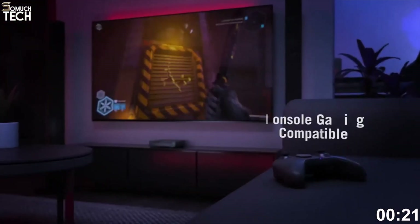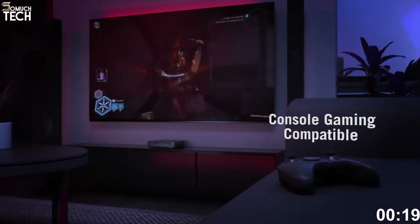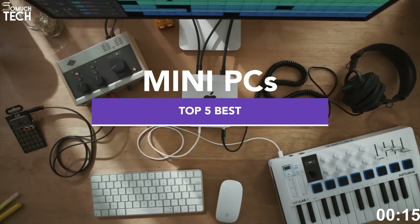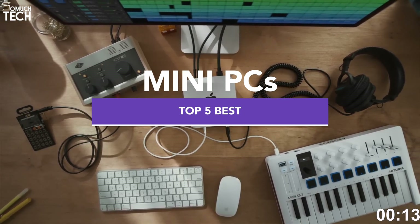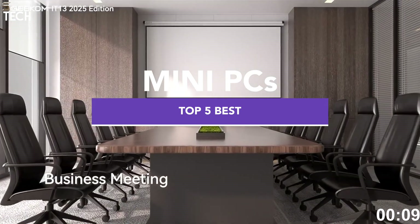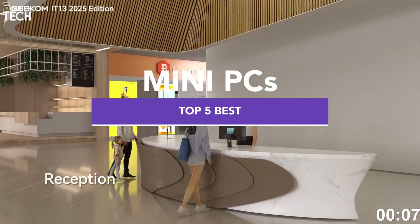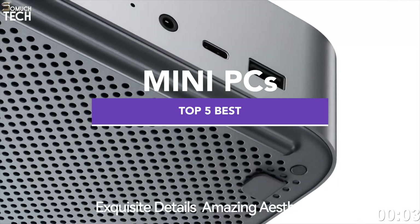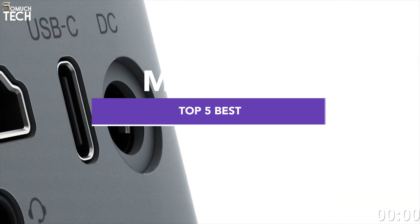Hello everyone, welcome back to SoMuchTech channel. Mini PCs in 2025 are more powerful than ever — able to run AAA games, edit 4K video, and handle intense workloads, all while fitting in the palm of your hand. In this video, we're going over the 5 best mini PCs you can buy right now for both work and gaming. All the product links are down in the description. Let's get started.